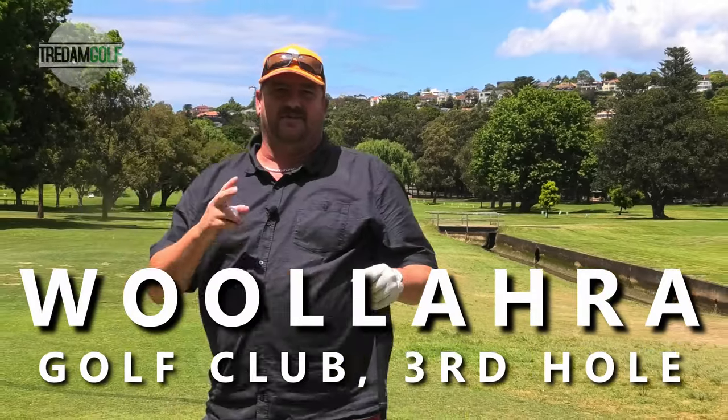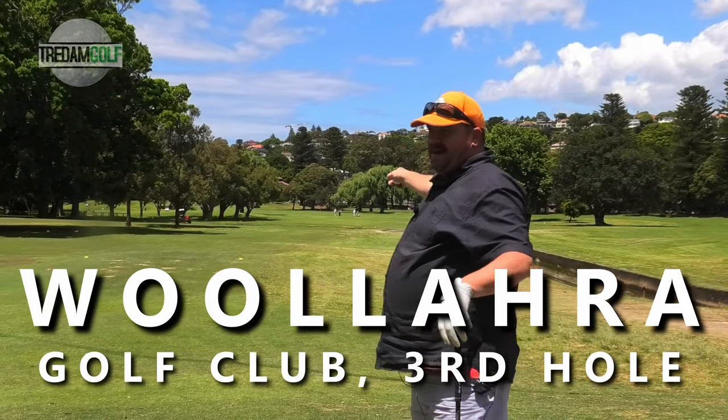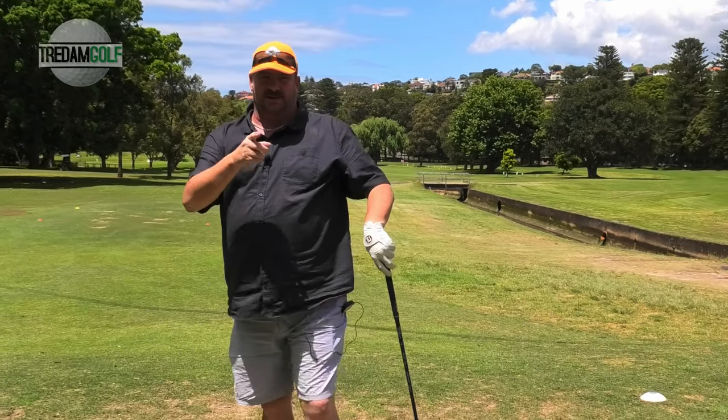Righto, signature hole — the third hole here at Rollara Golf Course. This is a 400m par four. There's a huge drain about 150 up there. So I'm doing the intro. Trevor or myself will be doing the actual hole — whoever hits better is the one that's going to actually do it.